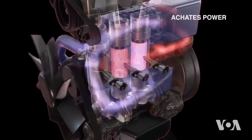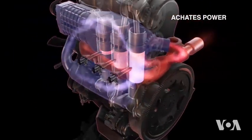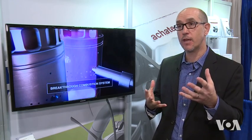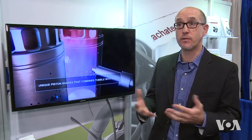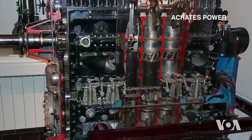Stripped of many conventional engine parts, the opposed piston engine is inexpensive and simple to manufacture. We make sure that we don't over-scavenge and achieve a very good combustion efficiency, so that unburned hydrocarbons and emissions are reduced to a great extent.